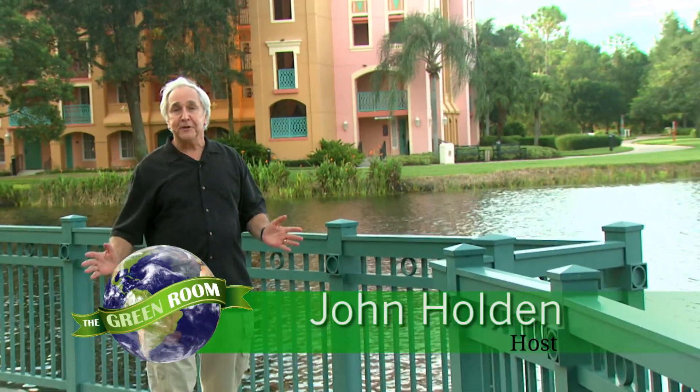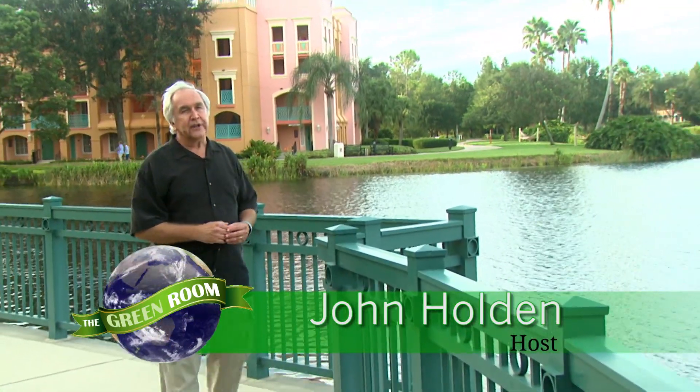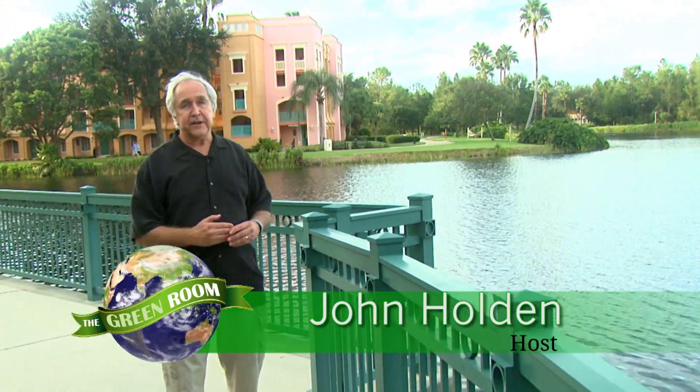Hi, I'm John Holden, and welcome to The Green Room. I'm here in Orlando, Florida, a tourist mecca that attracts over 60 million visitors a year, because what happens here is the intersection of energy production in the 21st century, as you're about to see.